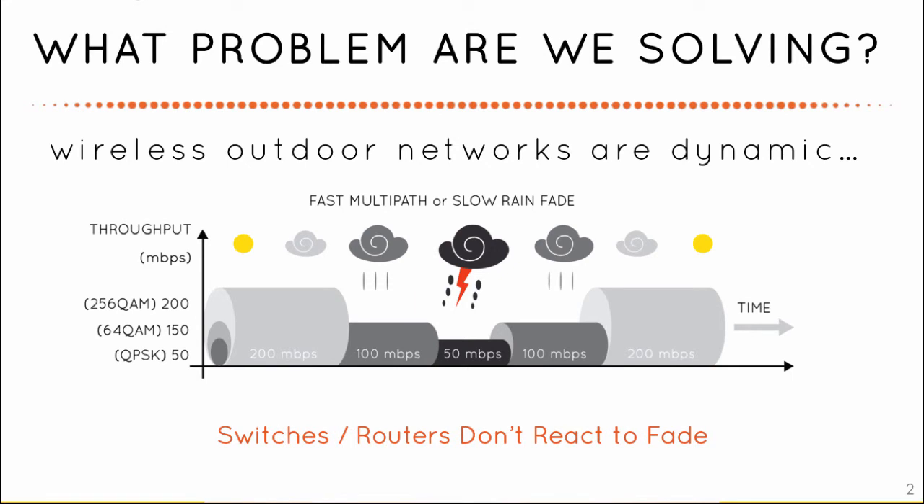They don't react to degrading performance. Wireless network operators need resilience and consistent performance network-wide without high cost, complexity, and constant tweaking.